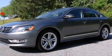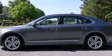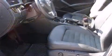Volkswagen prioritized fit and finish as evidenced by a built-in garage door transmitter, a trip computer, and remote keyless entry.